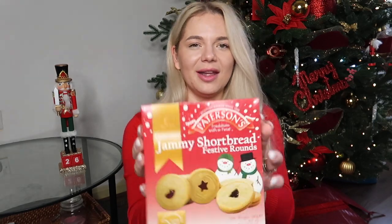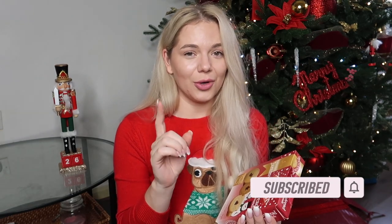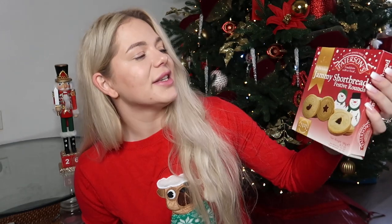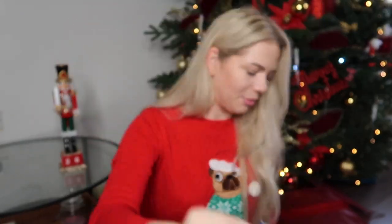Then I'll put in a pack of these biscuits because they've got a snowman on them and they're so beautiful. Do you like 'The Snowman' — the cartoon, 'The Snowman and the Dog'? It's our favourite. These are yummy shortbread festive rounds and they go in Thea's box.